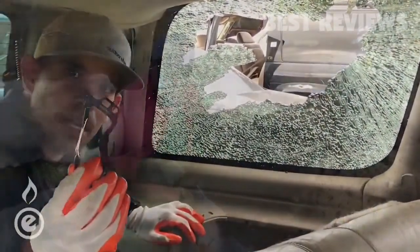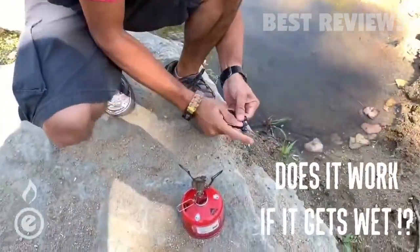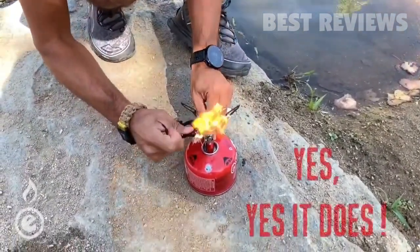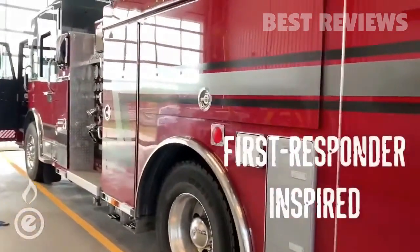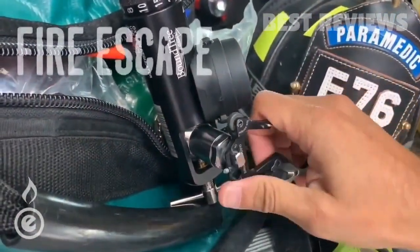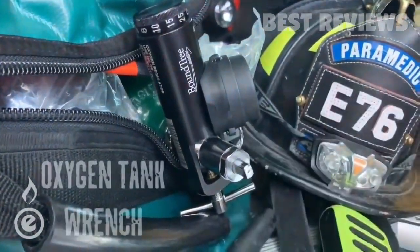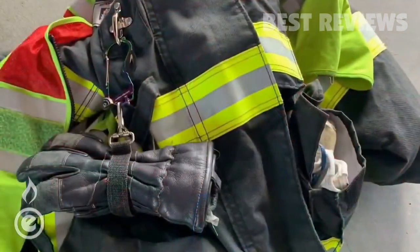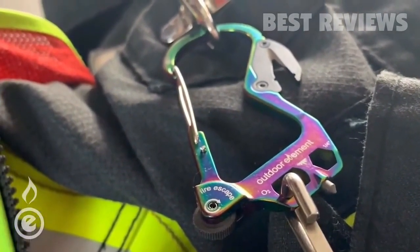Does it still work if it gets wet? In a wet world, you need to know. Pull it out, shake it off, throw some sparks, get back to that stove — and boom, yes, it does work. The result: a first-responder-inspired, built-for-everyone carabiner we call the Fire Escape. Open the O2 tank when seconds count, be prepared for everything, and escape when necessary. Clip it to your gear so it's always in arm's reach.